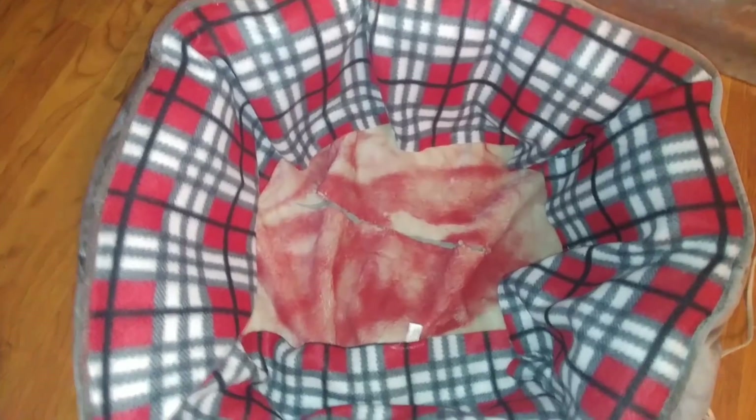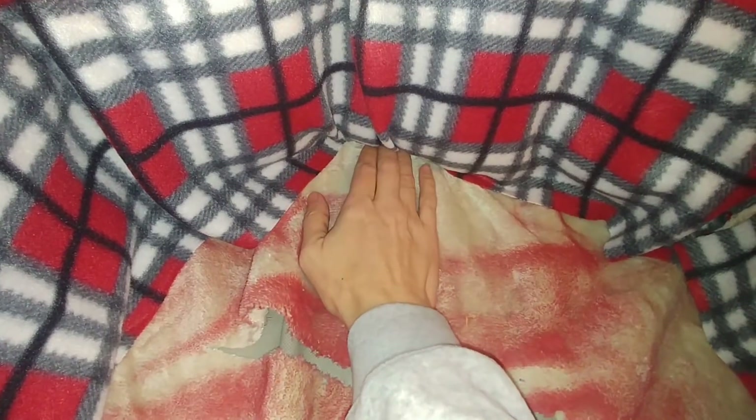I'm all finished putting the scarf on the top. You can see I attached it all the way around and put it underneath the main part of the bed just a little bit, so it would look like the material was supposed to be that way. Now I'm going to take the bottom, stuff that under, and attach it underneath the bottom — not just leave it loose.